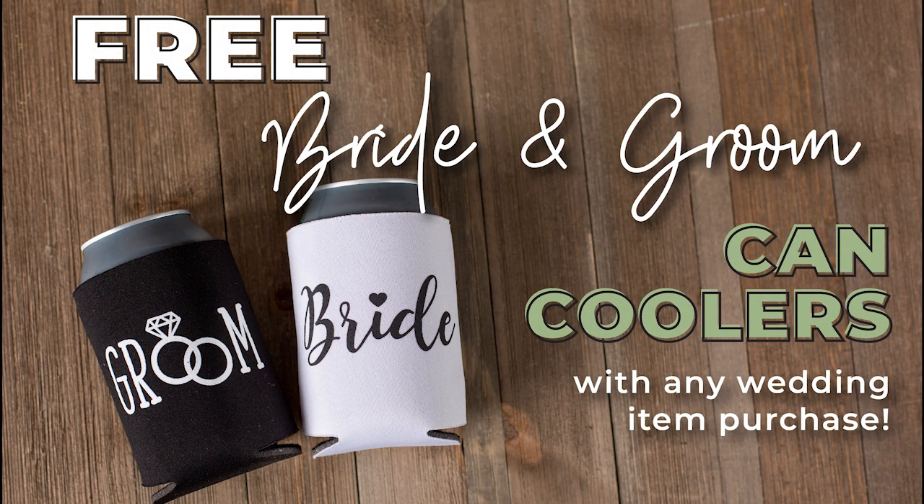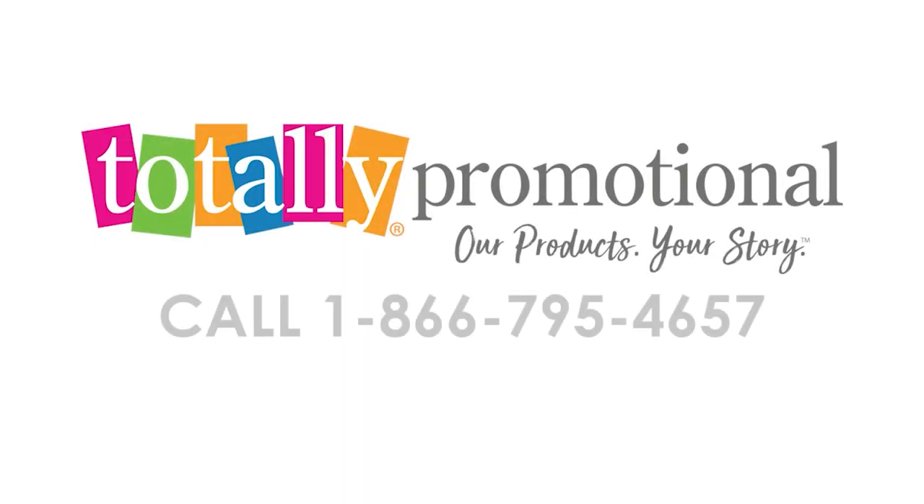To make your big day even more special, you'll receive free bride and groom can coolers with your purchase. To learn more, view the product details or call for assistance.